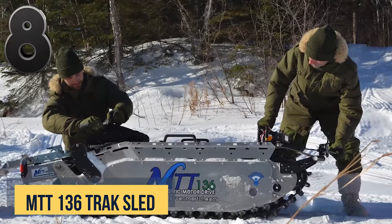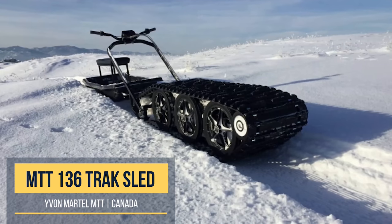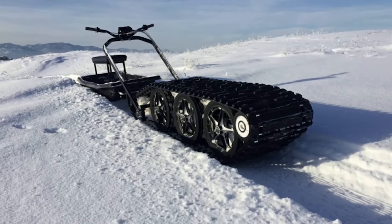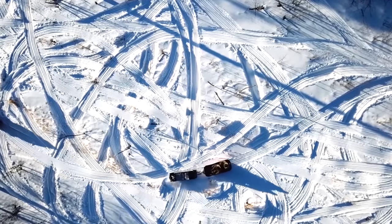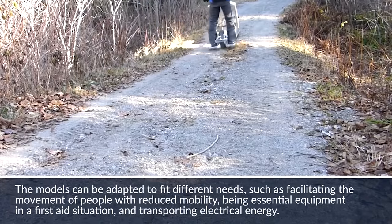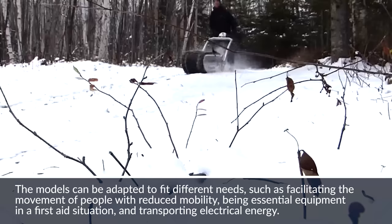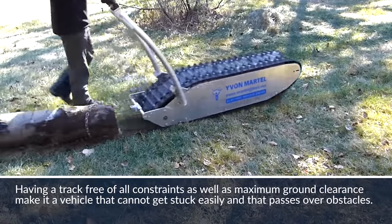Yvonne Martel's multi-purpose all-terrain electric locomotive looks like a mix between a snowmobile, a dog sled, and a miniature World War I tank. This electric creation is nothing if not versatile, known as the MTT 136 — a French-Canadian all-terrain pulling device and one of those enigmatic all-purpose machines whose appeal extends well beyond a particular demographic.